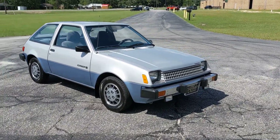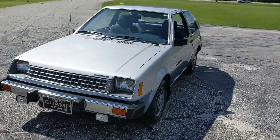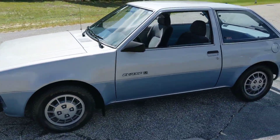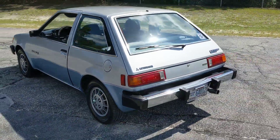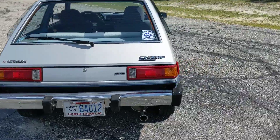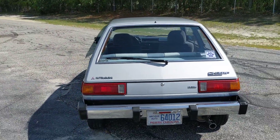What is up YouTube, coming to you with another classic 1981 Plymouth Champ. This thing is so cool, it's probably what one of your parents or grandparents drove you to school in when you were a kid. And these are actually imported for Plymouth and rebranded by Mitsubishi.